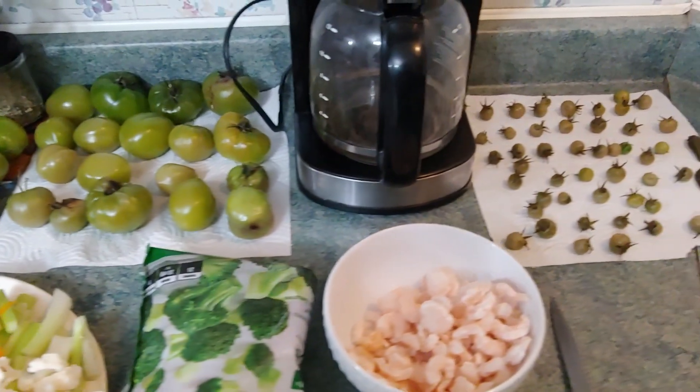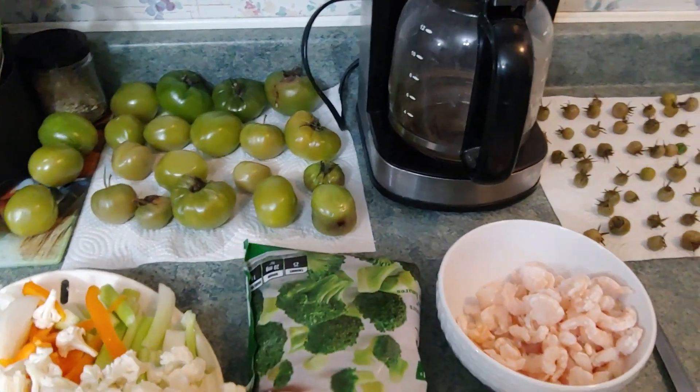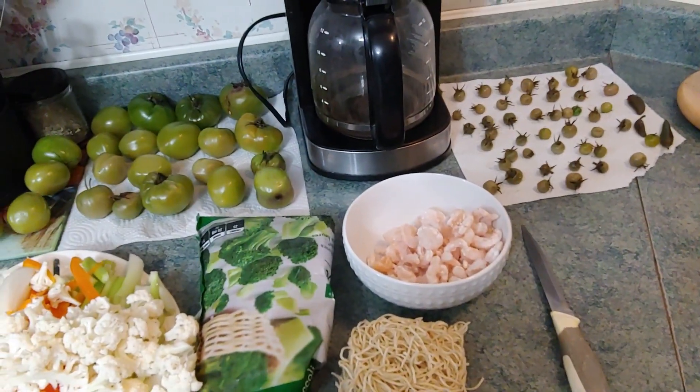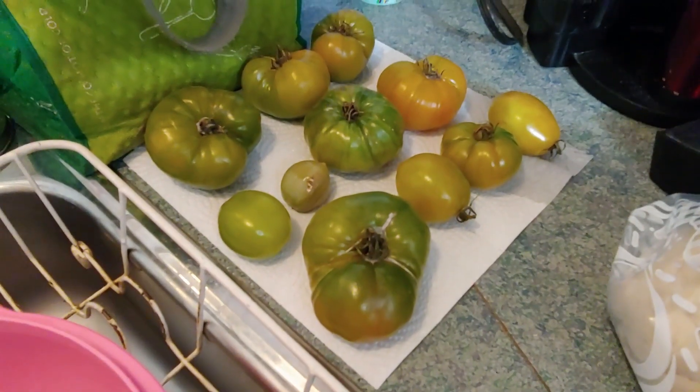You can see in my background I am trying to salvage the tomatoes I harvested after the frost — they were actually frozen solid. These ones over here too; I'm hoping they'll ripen.